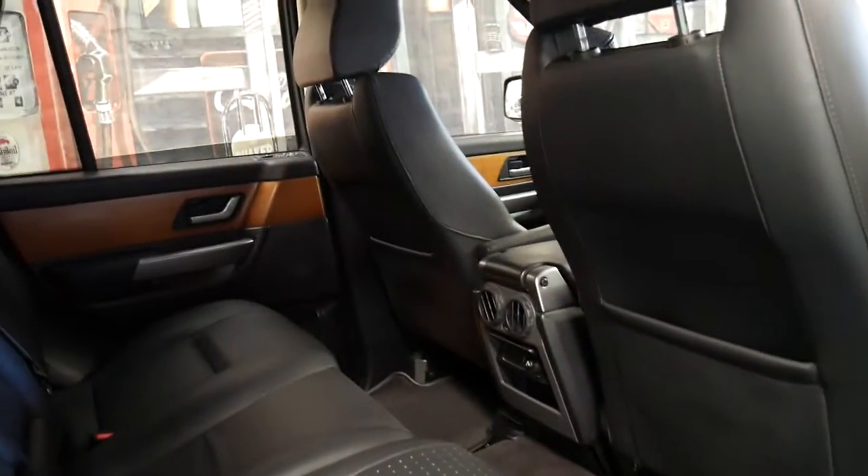It's got the Harman Kardon sound system, a sunroof, and ice cold air conditioning.